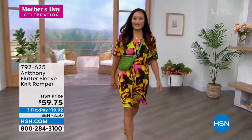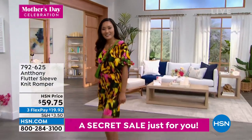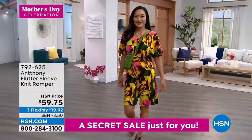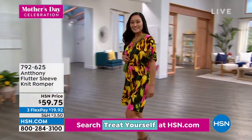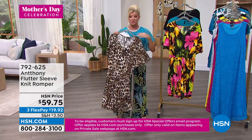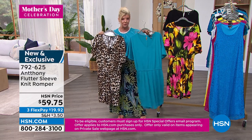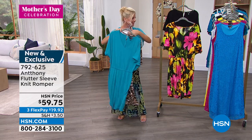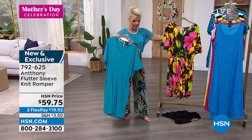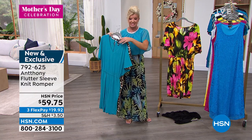The inseam on here is approximately 11 inches — so, so, so comfortable. It's that jersey knit that Anthony is known for. With FlexPay it's less than $20. Extra small through size 3X. Here's the sea glass — that beautiful turquoise color — and then lastly in the black as well, for $59.75.